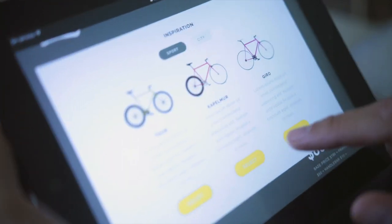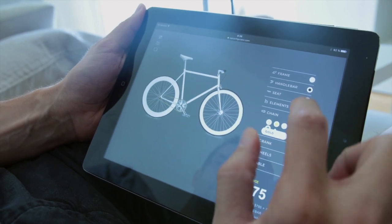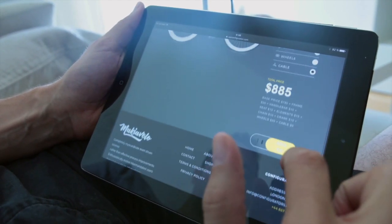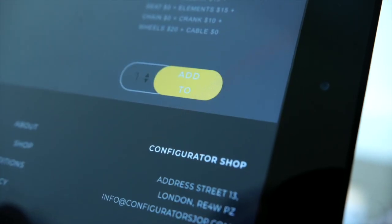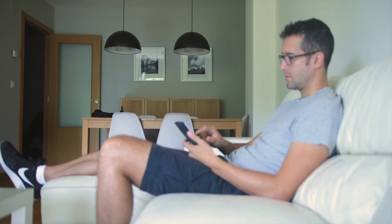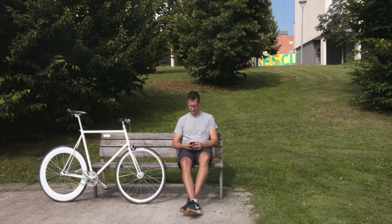Your product and your customer will take center stage. Personalizing products has never been so easy. WP Configurator can provide your e-commerce store or your business with improved conversion rates and increase the value added to your products. Your users will feel proud of what they've purchased.